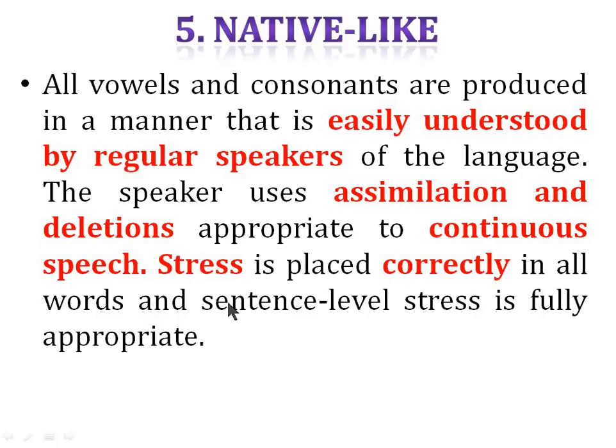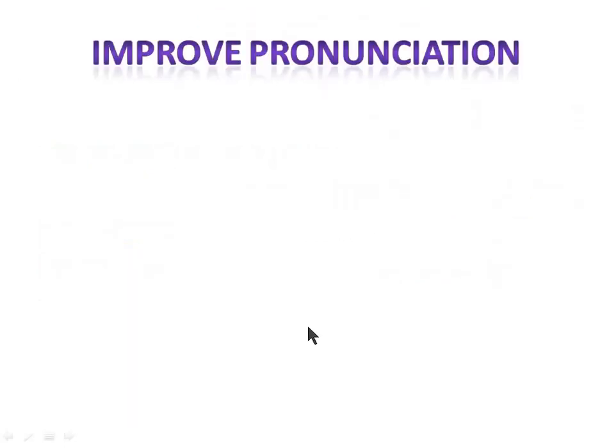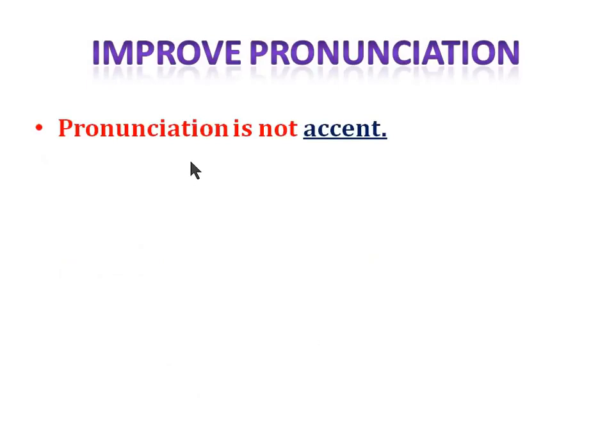To get five marks in pronunciation, you need to improve it first. Pronunciation is not accent — don't ever try to copy the accent of a native English speaker. For example, if I say 'cars' in my Indian accent, my computer correctly assesses it as 'cars'. But if I try to imitate another accent, the software struggles to assess it correctly.